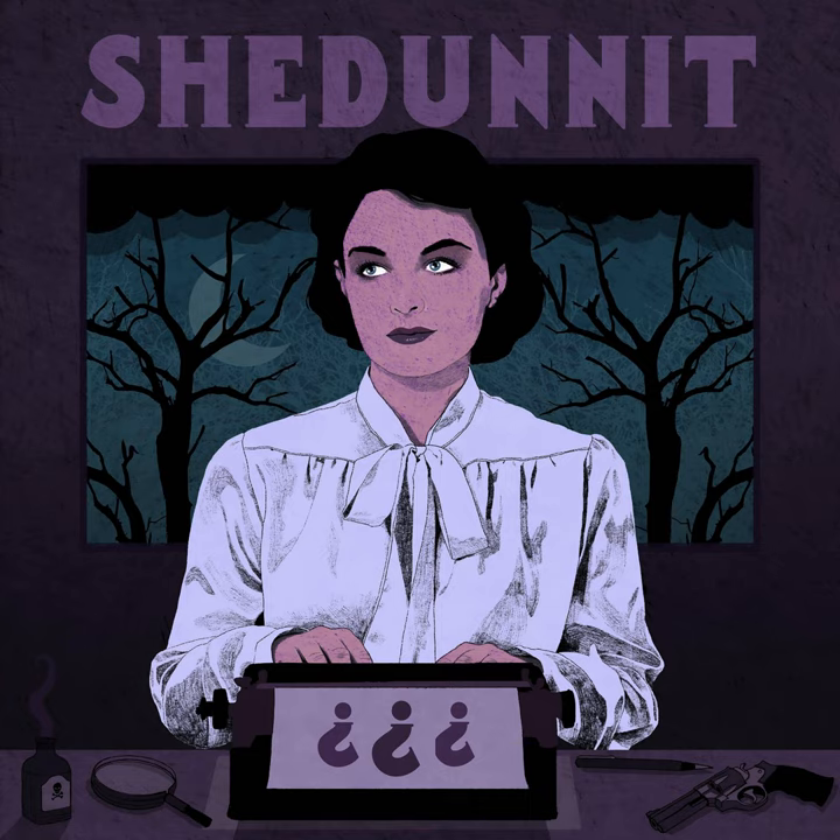It's being published by Herb Lester Associates, an independent publisher that produces lovely literary guides and gifts, and it's now available to order directly at shedoneitshow.com. I've also made an audiobook version of it, for those who really like to hear me talking about Agatha Christie. The first hundred people to pre-order the map will get the audiobook for free, and then after that, it's available for purchase.